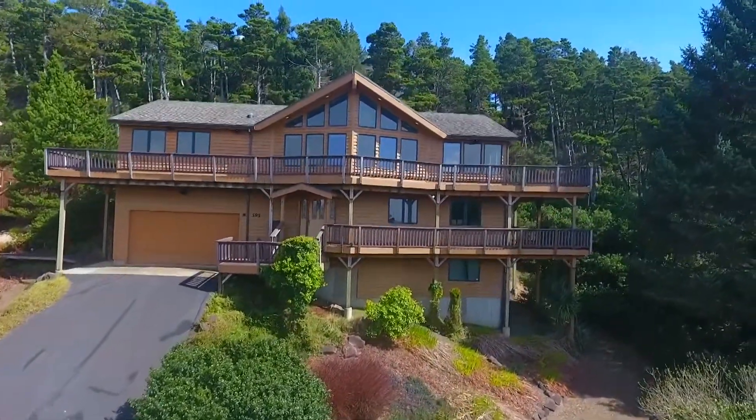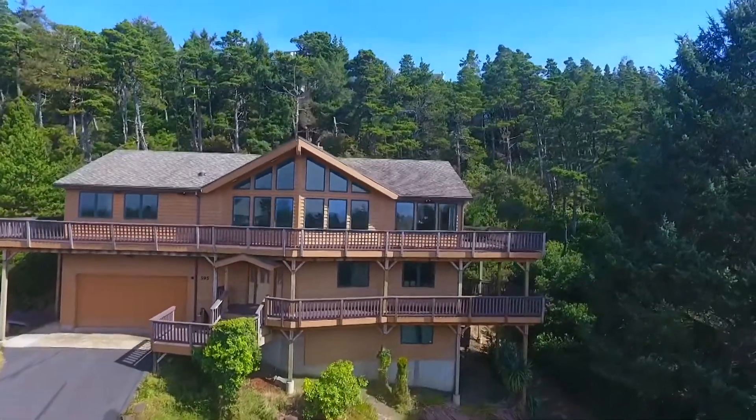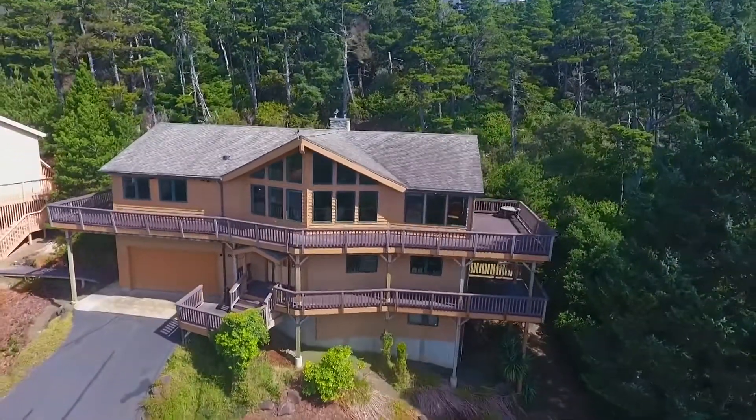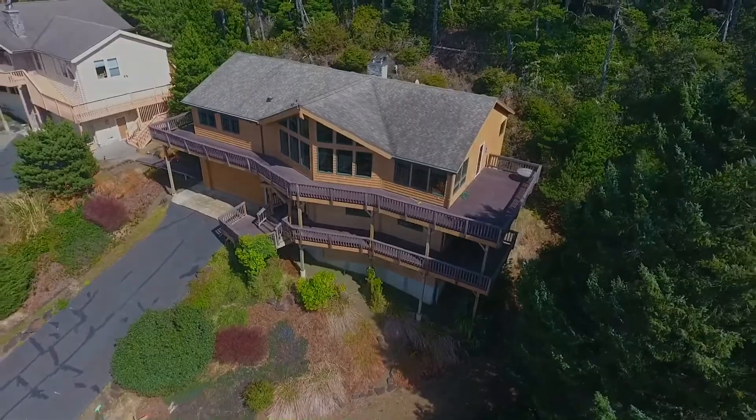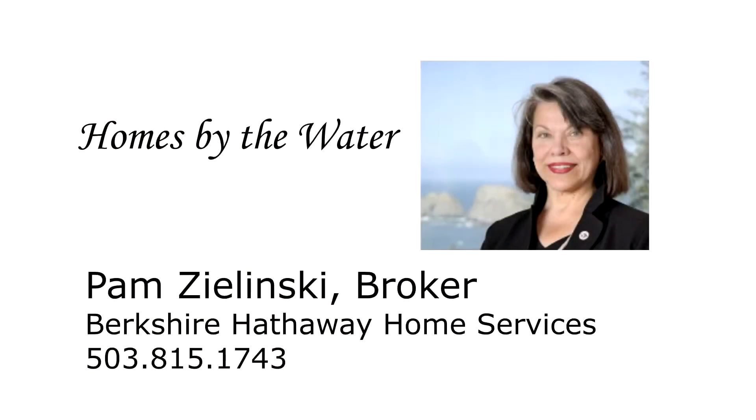You'll find this spectacular home on Terrasea Way in Oceanside. This is just a preview — there's so much more for you to see. To schedule your own personal tour, please contact Pam Zielinski with Berkshire Hathaway Home Services at 503-815-1743.